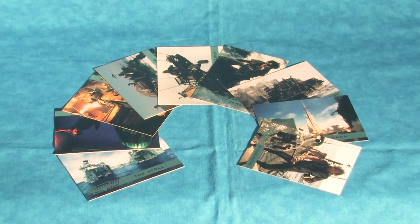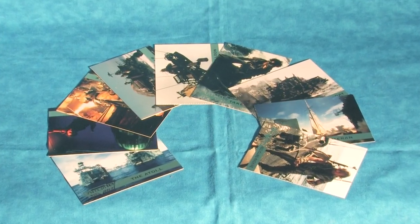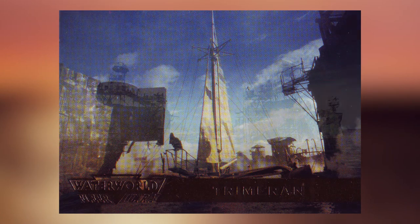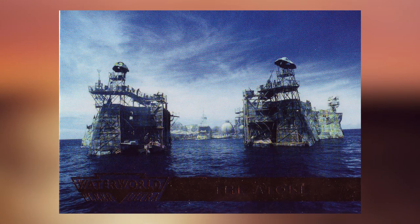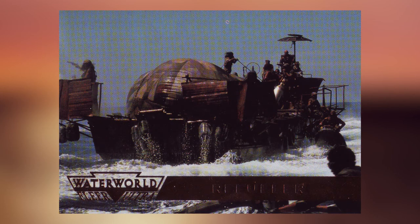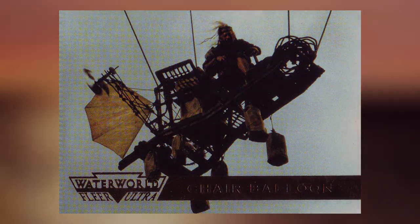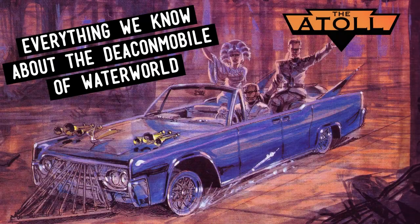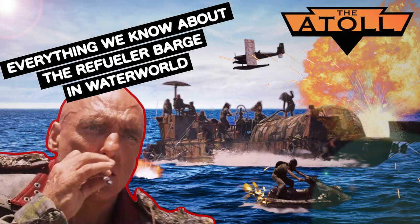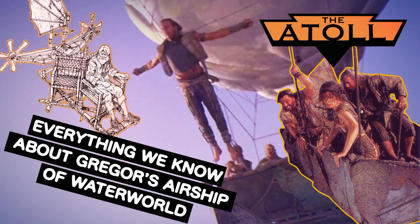I also want to give a quick shout-out to cards 141 through 149, which call out and describe particular vehicles and set pieces from the film — things like the Deacon Mobile, the Hellfire Gunner Boat, the Refueler Barge, and Gregor's Dirigible to name a few. These cards actually inspired me to create deep-dive videos on all these individual creations and help to structure the content you will find here on this channel.